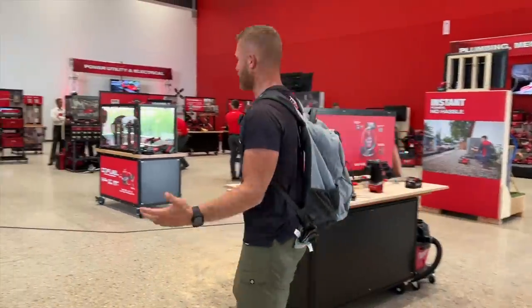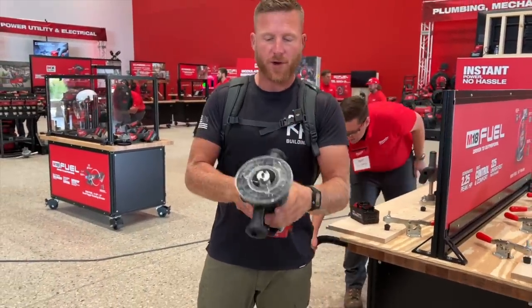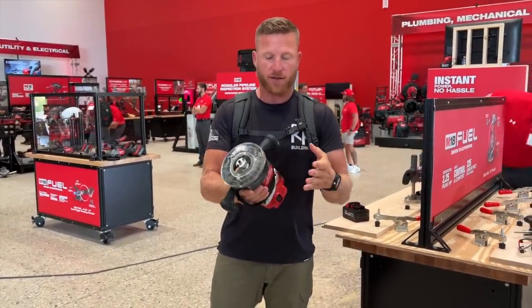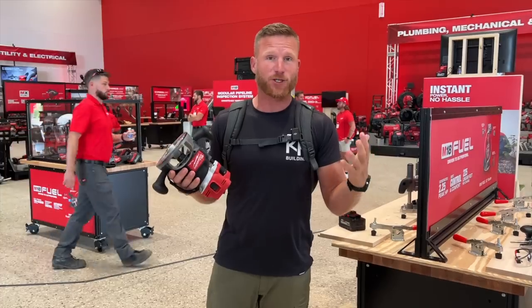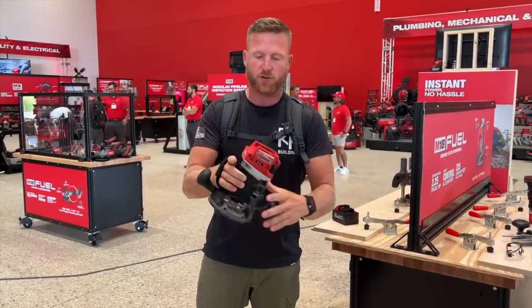Router, dude. Look at this thing. Half-inch router. We use the quarter-inch router, but this thing — I'm going to find out just how beastly it is. It is super ergonomic feeling. I love this nice strap.